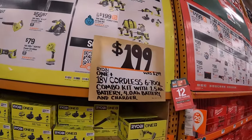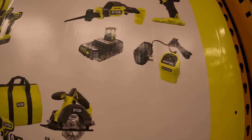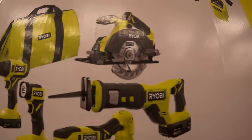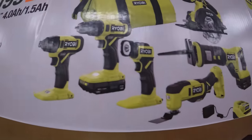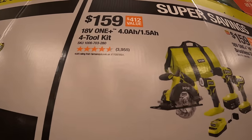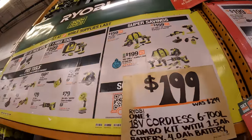Ryobi also has super savings. $1.59 for a two tool combo kit: the brushless compact HP half inch drill driver and a single hand reciprocating saw, both brushless HP tools, with a 2 amp hour HP battery and a slide-on charger. $1.99 for a six tool combo kit with a 4 amp hour and 1.5 amp hour battery — the 5.5 inch circular saw, full-size reciprocating saw, oscillating multi-tool, charger, flashlight, half inch drill driver, and quarter hex impact driver. $1.59 for a four tool combo kit with drill driver, impact driver, work light, 5.5 inch circular saw, 4 amp hour and 1.5 amp hour battery, charger, and a bag.